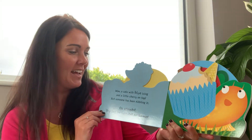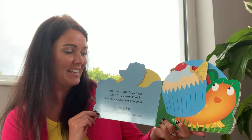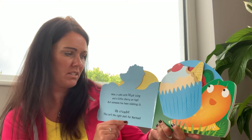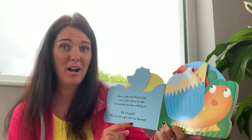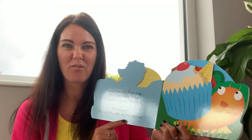Wow! A cake with blue icing and a little cherry on the top. But someone has been nibbling it. Oh crumbs! This isn't the right snail shell for Norman.